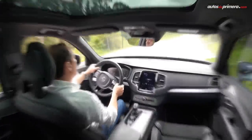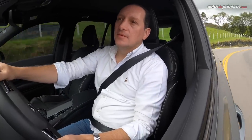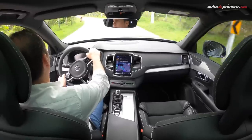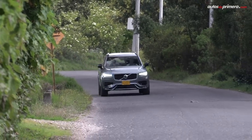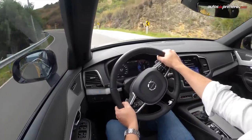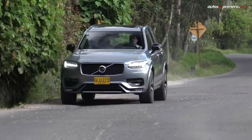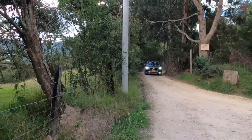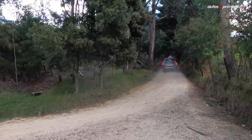En cuanto a la suspensión, tiene una acertada calibración entre confort y agilidad, y la insonorización es muy buena. Dentro de las múltiples ayudas de manejo, una de las más destacadas es la función Pilot Assist, que reduce el esfuerzo del conductor en situaciones monótonas o en tráfico pesado, permitiendo mantener la XC90 a velocidad constante o a una distancia predeterminada del vehículo de adelante — una conducción semiautónoma increíble. Otra ayuda muy útil, en la que Volvo es pionero, es el City Safety, que usa los frenos y la dirección para evitar choques con otros autos, peatones, ciclistas y animales grandes, tanto de día como de noche, frenando automáticamente si detecta estas situaciones.